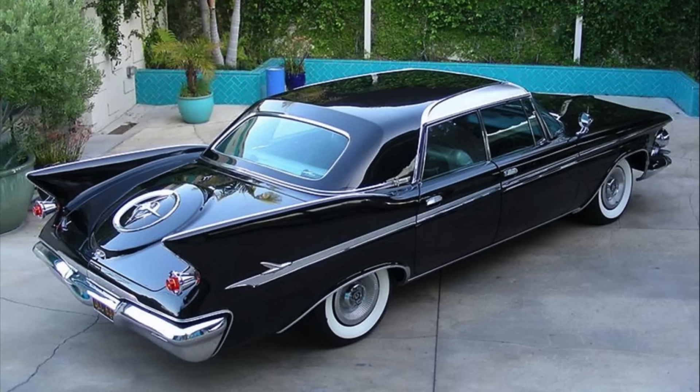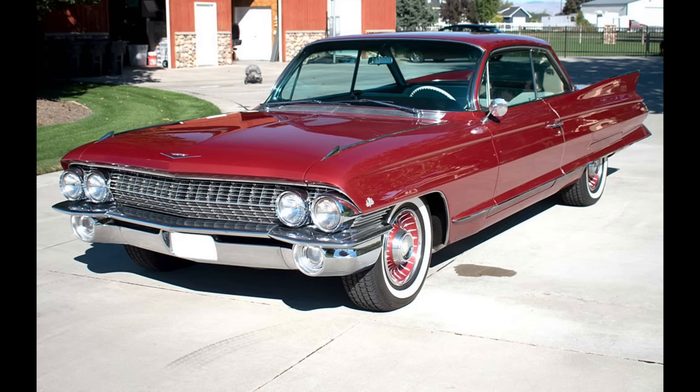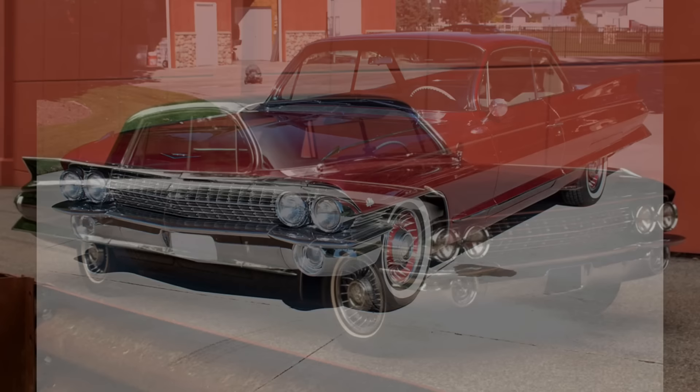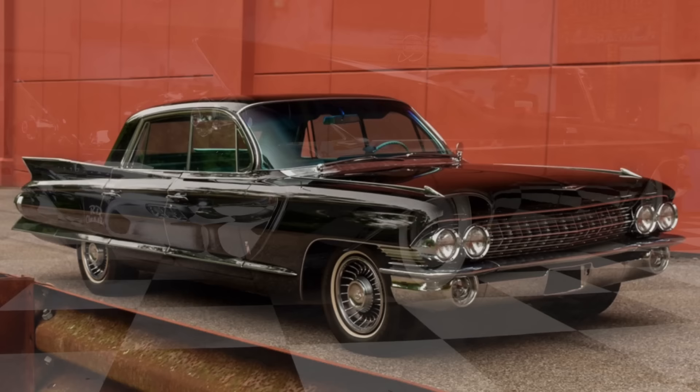Unfortunately, in part due to the price as well as some perceived quality issues, Imperial really didn't sell many units in 1961. Production totaled about 10,000 units across all model lineups excluding limousines. This compares to Cadillac, who sold about ten times that amount in 1961 for cars priced quite similarly — the base Series 62 Cadillac was around $5,000, the Eldorado around $6,500, and the 60 Special around $6,200.